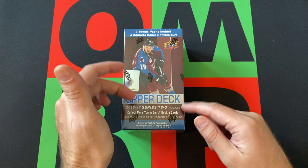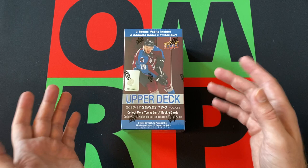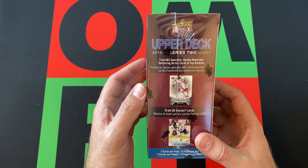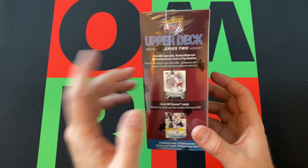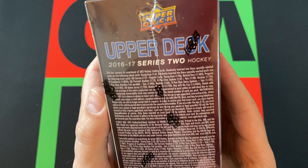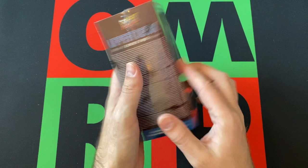We should get two Young Guns rookie cards. The difference between 2015-16 and 2016-17 is they added two more packs to the box — there was only 10 in the other one, there's 12 in this one, still only 5 cards per pack, hopefully we do get 5 cards in every pack because that was an issue last time. No oversized Young Guns card but there are canvas cards — though tough to get. Canvas cards are 1 in 12 so we should actually get one. But the Young Guns canvas cards are 1 in 96, so that's a little bit tougher to get.